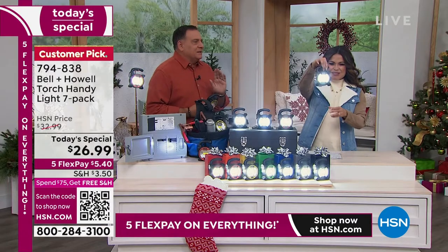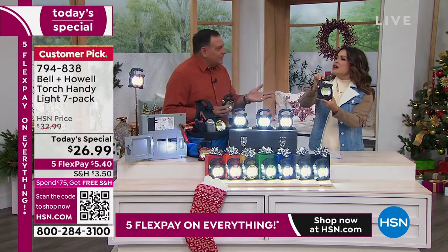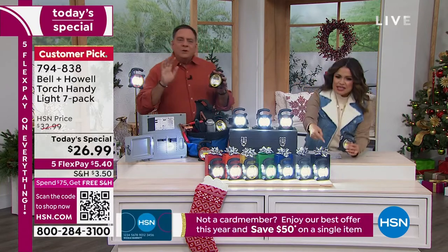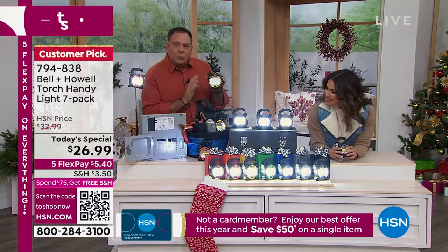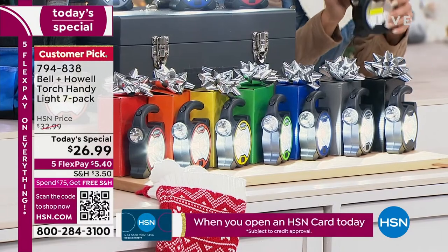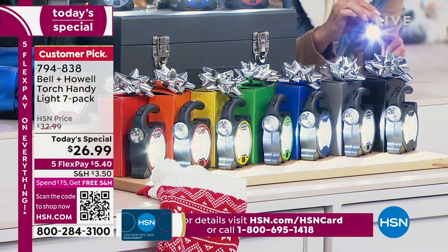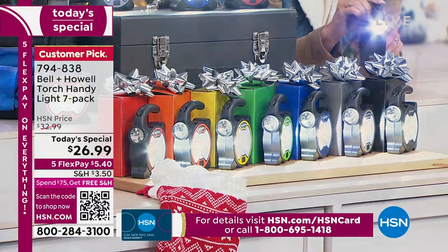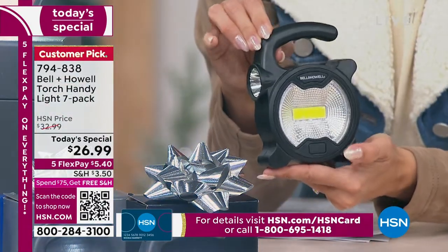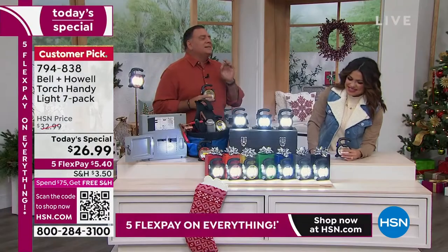Sometimes when somebody tells me something costs that little, it sounds like a throwaway gift. But when you get these home and hold them in your hands, you feel how substantial they are. When you turn them on and see how crazy bright these are — these have the absolute latest technology and lighting from Bell & Howell, a legacy company that's been around 115 years. Let's look at these colors, because the colors on these are a knockout.